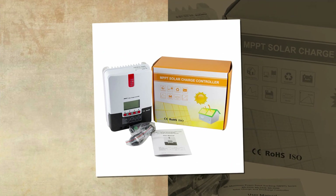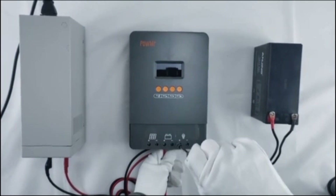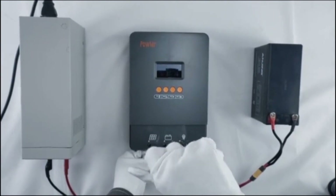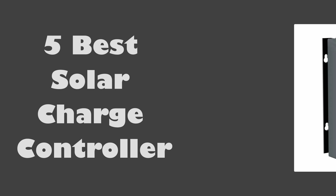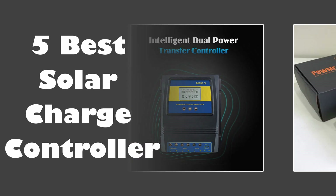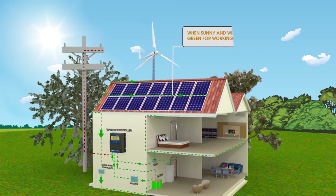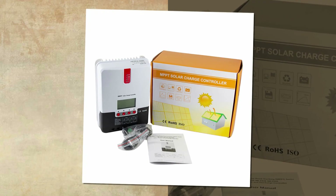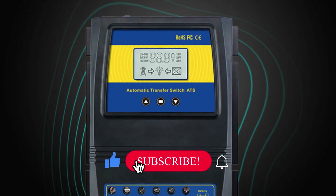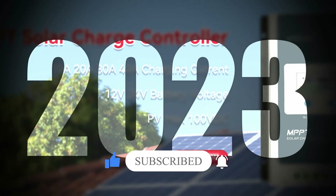Whether for off-grid setups or grid-tied systems, these top-tier solar charge controllers offer reliability, durability, and unmatched control, making them an indispensable component for harnessing the full potential of solar energy. In today's video, we are going to look at the top 5 best solar charge controllers available on the market. We researched the web and read lots of real user reviews before creating this list. If you want more information and updated pricing on the solar charge controllers mentioned, be sure to check the description, subscribe to our channel, and press the bell button for more informative videos.